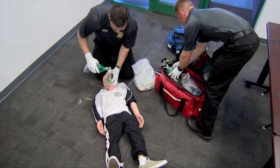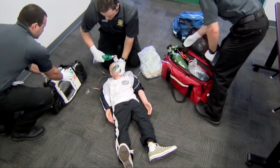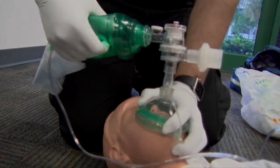B stands for BVM. Statistically, most pediatric cardiac arrests originate from respiratory distress, so it is critical that the airway be controlled early. This includes intubating the patient before transport.